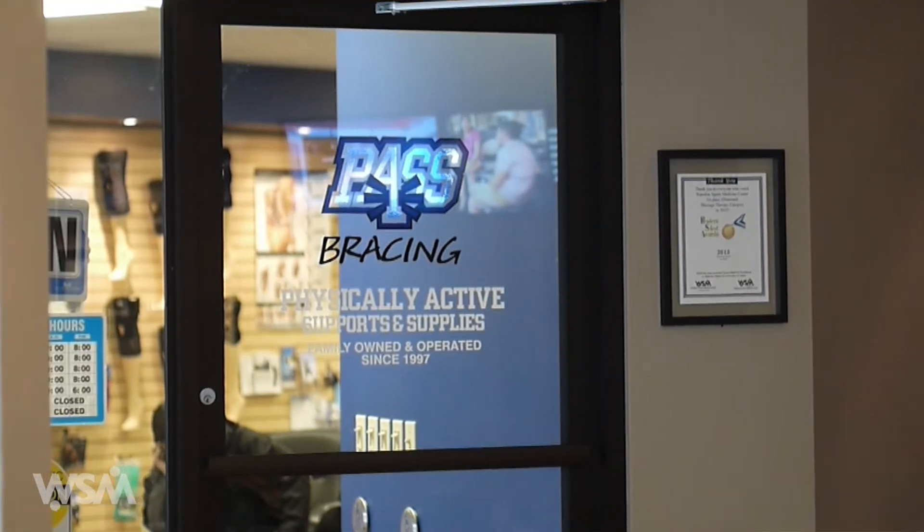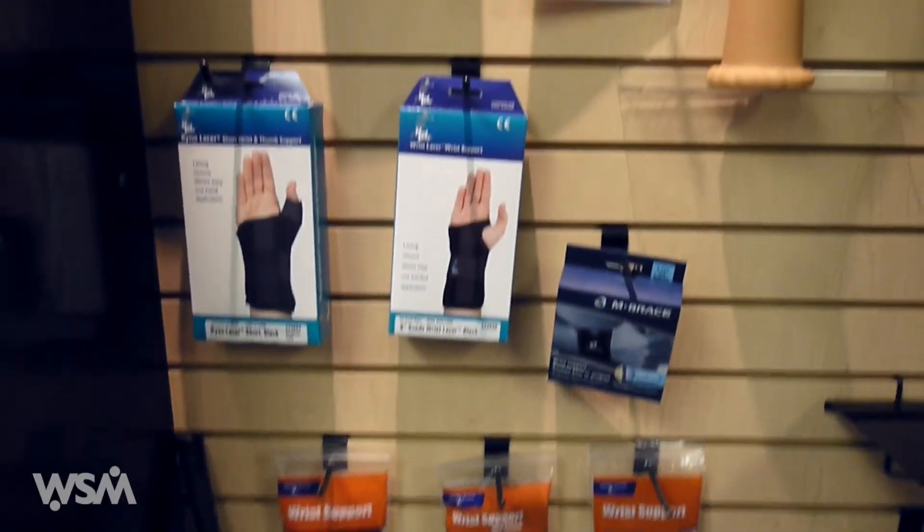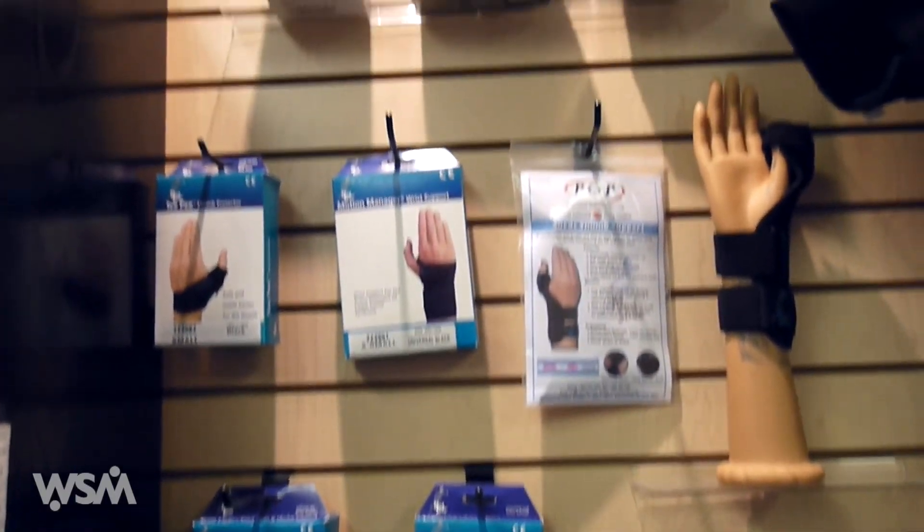There are times when we have to use over-the-counter prefabricated braces. We work closely with past bracing here at Waterloo Sports Medicine, and clients have the option to purchase aesthetically good-looking braces that we customize so they can continue functioning in meaningful activities.